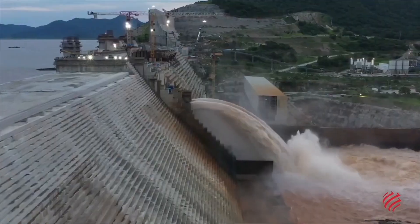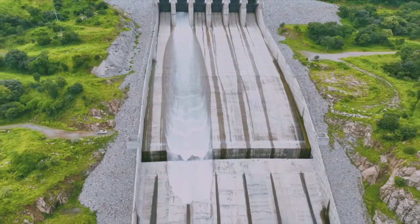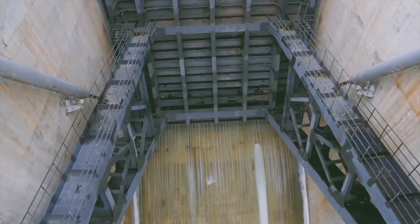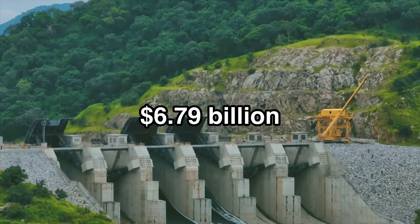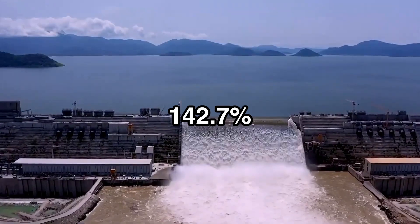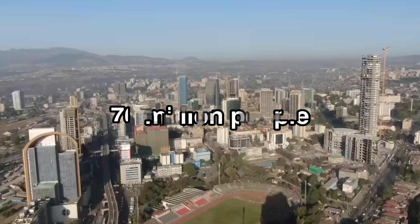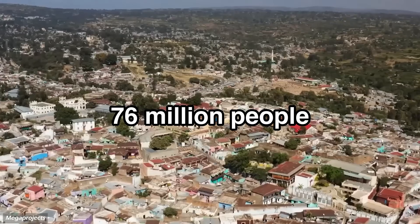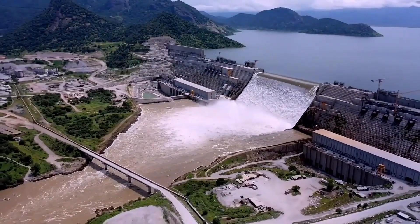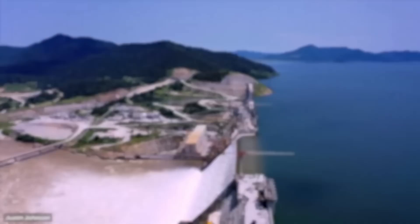The completion of the Grand Ethiopian Renaissance Dam has been a moment of national pride for Ethiopia — a transformative project that promises to inject nearly $6.79 billion into the economy, boost energy production by 142.7%, and bring electricity to an estimated 76 million people. It's a self-funded symbol of resilience and ambition, marking Ethiopia's emergence as a potential energy powerhouse in Africa.